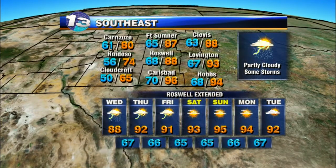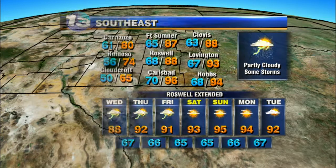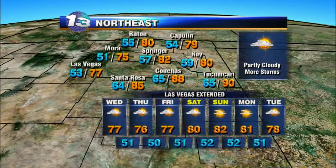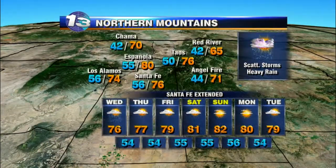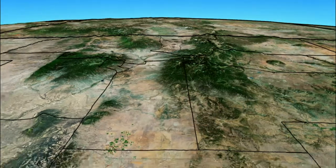Over the southeast, partly cloudy skies with some storms a possibility once again tomorrow afternoon. We'll start to dry out things toward the end of the week, with more sunshine and highs in the mid-90s for the holiday weekend. Over the northeast, partly cloudy skies with more storms for tomorrow afternoon. We'll continue with that storm chance through Thursday as well as the storm system departs, then we eventually dry out by the weekend with highs returning to the low 80s. Over the northern mountains, we'll continue with scattered showers and storms for tomorrow, then we start to dry things out toward the end of the week and more sunshine by the weekend.